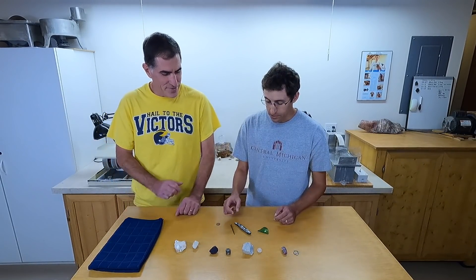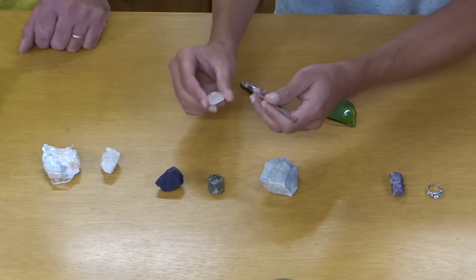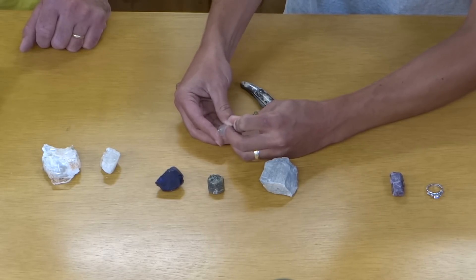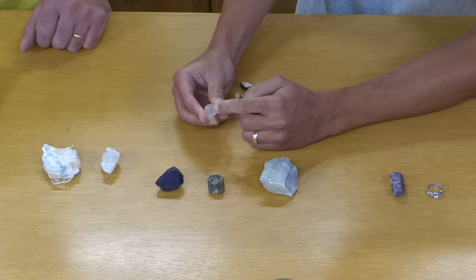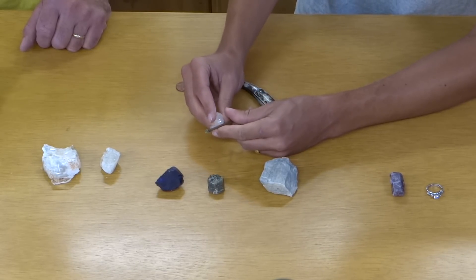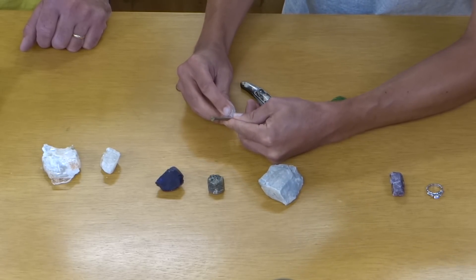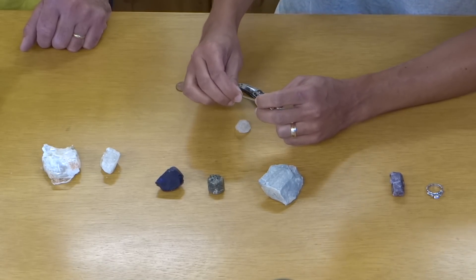A good way to verify is to test it the other way around. So if you were trying to scratch the nail with the quartz — right now I'm not able to leave a mark on the quartz, but let's say there was a mark on it, then you try it the other way: try to scratch the nail with the quartz. Sure enough, there is a mark that that's left there.